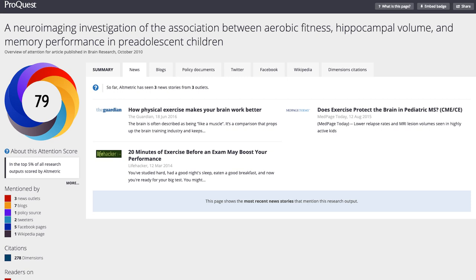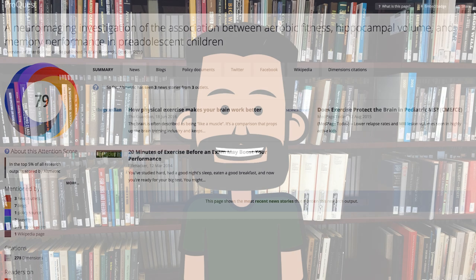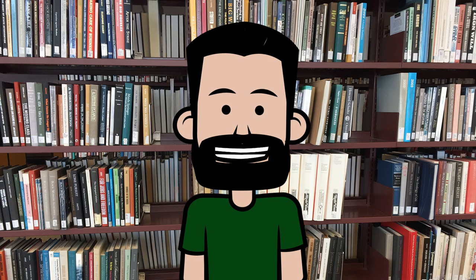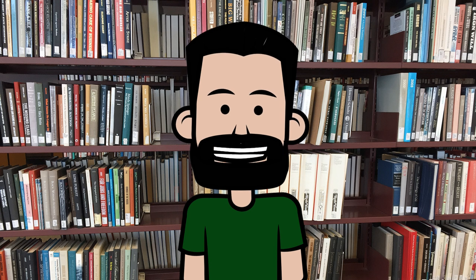This coverage is often from respected mainstream media outlets or governmental sources and is written for a more general audience, so you'll be able to get the gist of the article's findings without having to struggle with technical terms. Of course you'll want to go back and read the article in detail, but often having an idea of the big picture will help. And if your assignment calls for use of both scholarly and popular sources, you've now got that covered.